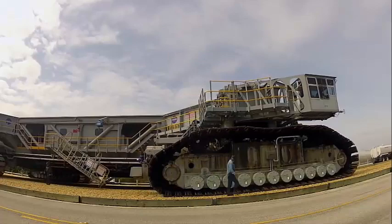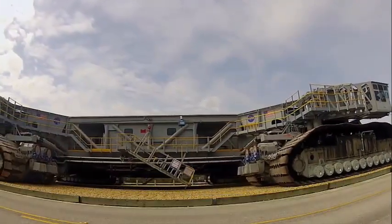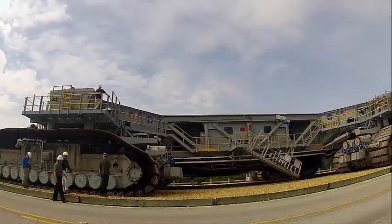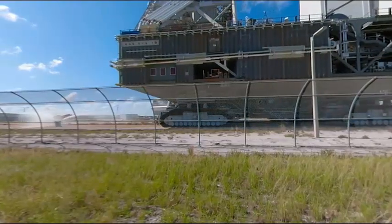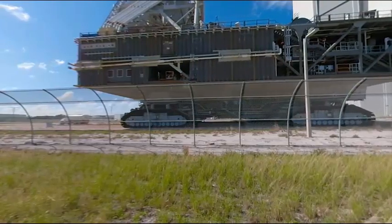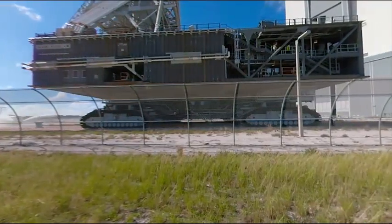NASA's Kennedy Space Center in Florida has upgraded one of its two massive crawler transporters as the agency continues to prepare for its return to the moon and journey beyond to Mars. Crawler Transporter 2 is more than 50 years old, but with the current modifications performed by the Exploration Ground Systems program, CT-2 is expected to be in service for many years to come.